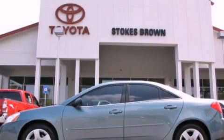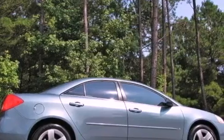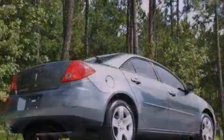This is a 2009 Pontiac G6. It features a 2.4-liter four-cylinder engine and an automatic transmission.